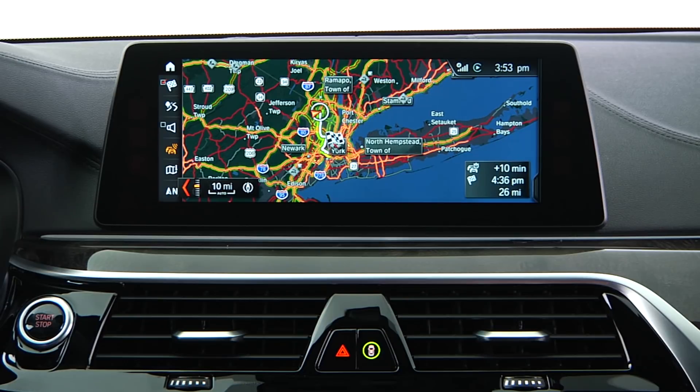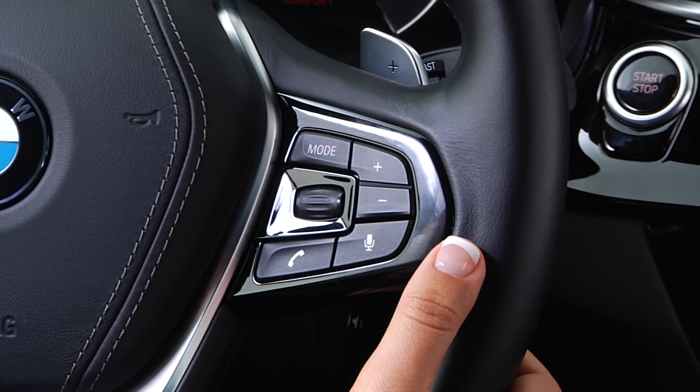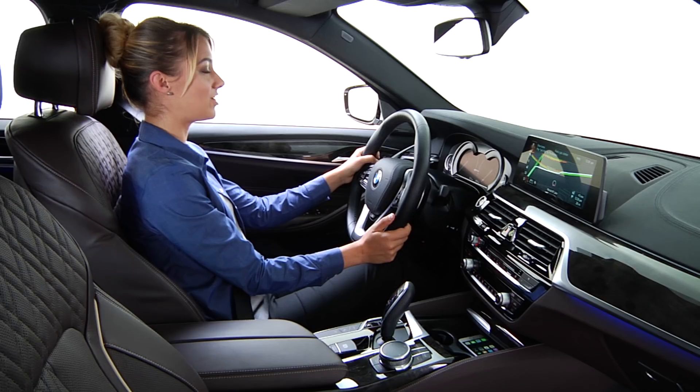If along the way you decide to make an additional stop, you can add an intermediate destination. To do so hands-free, press and release the voice command button and speak the location you wish to add. For example: "Find me a coffee shop."